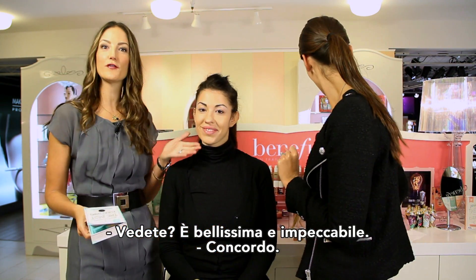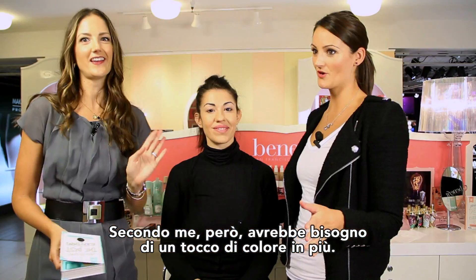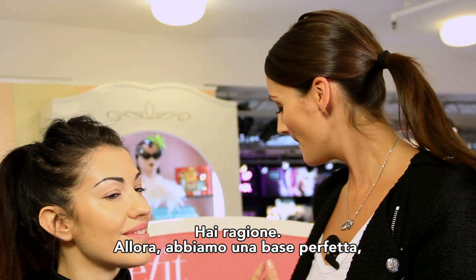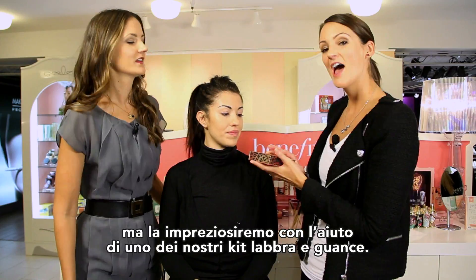She's looking beautiful and flawless. But I think she needs a little color, Anne. So we have this beautiful base, and now what we're going to do is one of our Cheek and Lip Kits — we're going to start with Go Tropicoral.